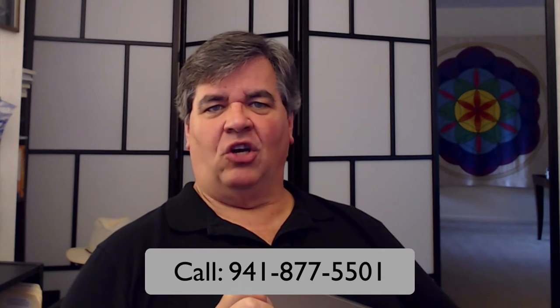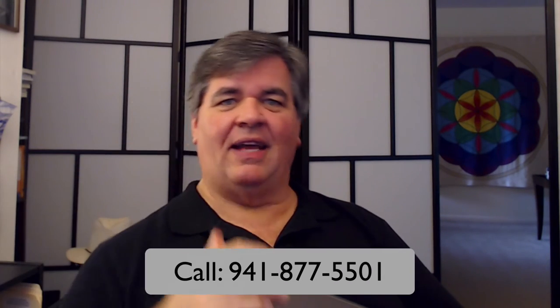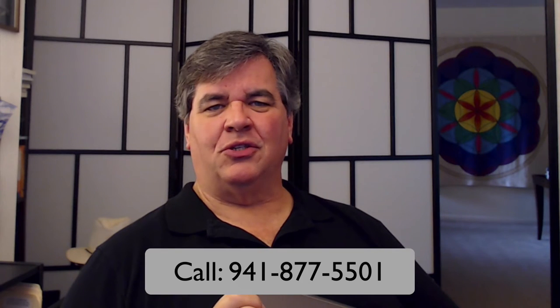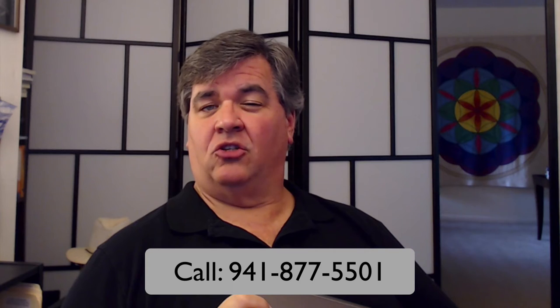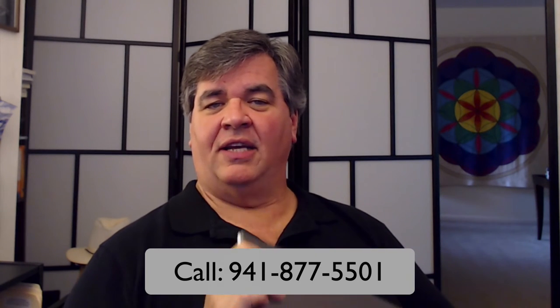We are here to help you any way we can. It's SarasotaPCTechSupport.com if you'd like to check on the website. Or if you'd like to give us a call to make an appointment to get your computer set up properly right from the beginning, give us a call at the number right down there and we will get in touch with you just as soon as we can. Stay tuned — we've got some new Windows tips and tricks coming with the new Windows 10.